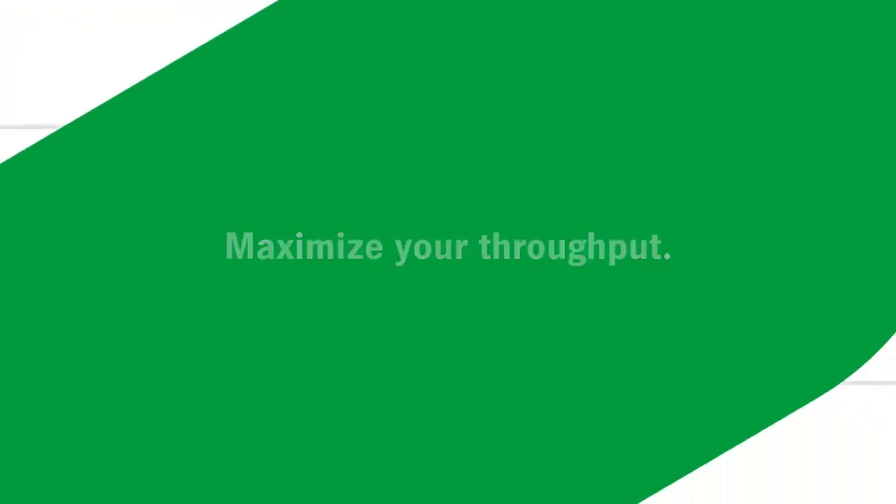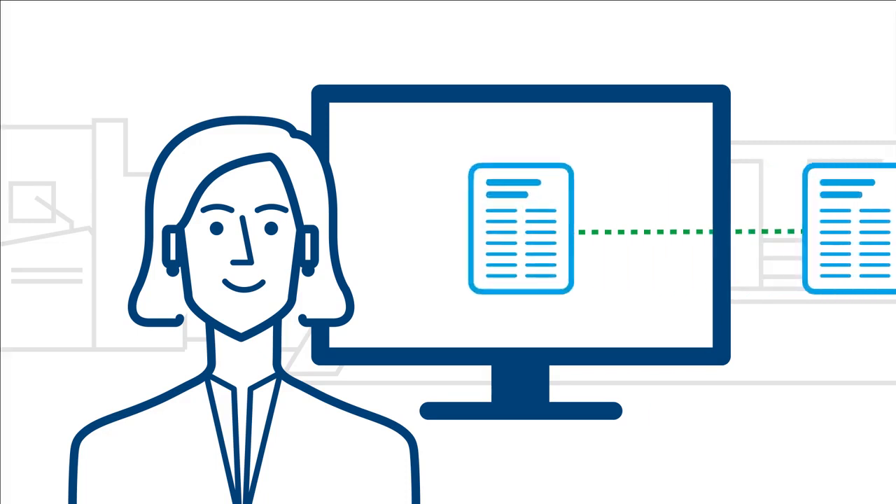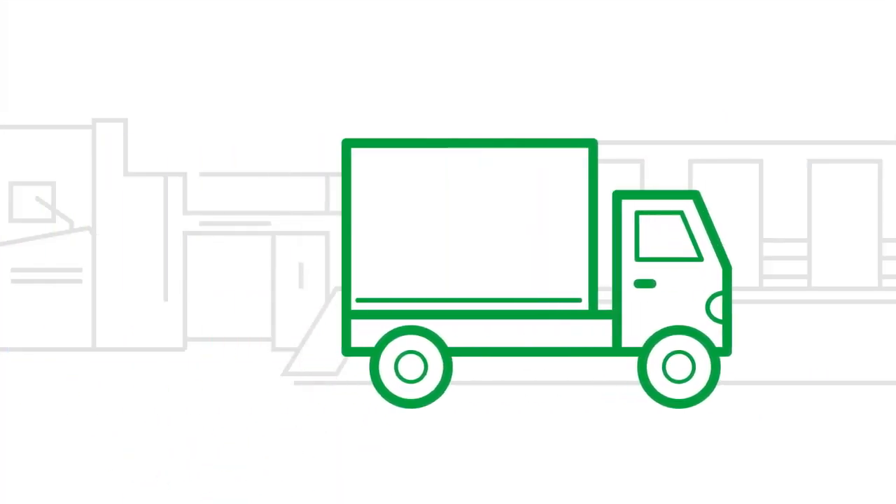Maximise your throughput. By using standardised, automated processes to handle inquiries, production and deliveries, you can drastically shorten timings at each stage in the process.